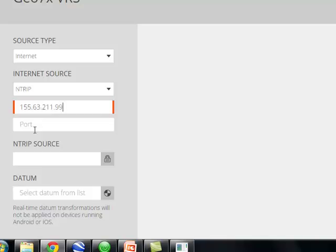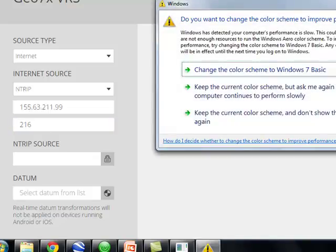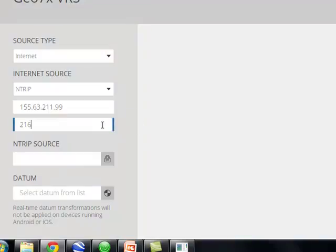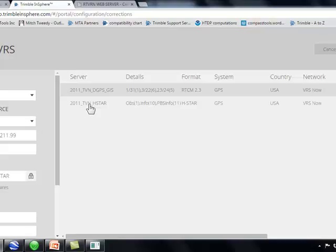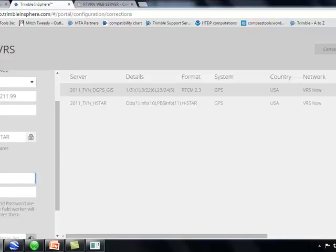The VRS network will also specify a port number. Then click the NTRIP source button and it shows you what's available. For the Trimble network, H-star is more accurate. Lastly, enter your username and password.